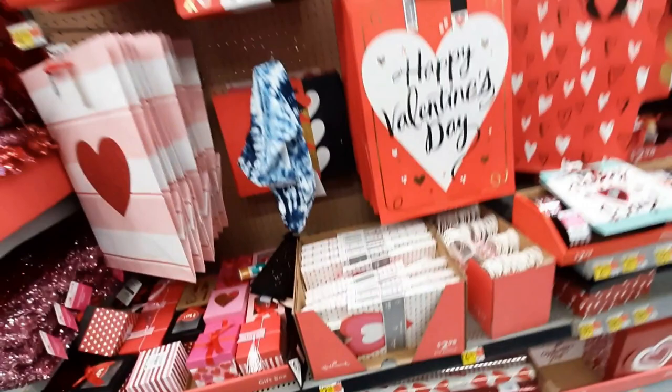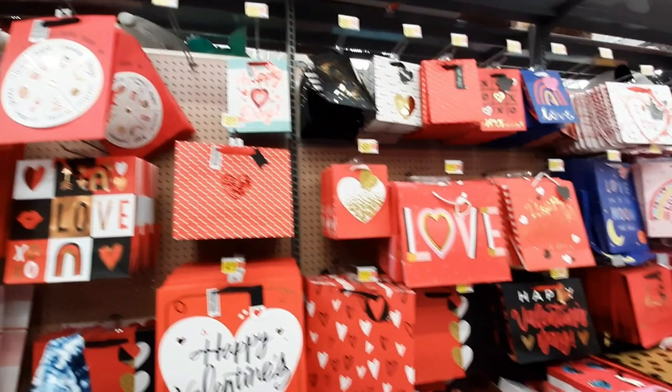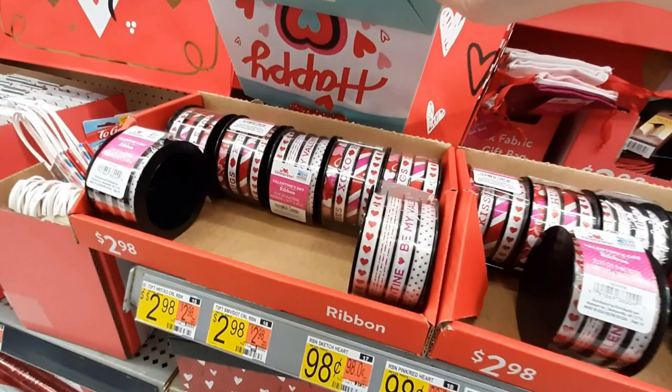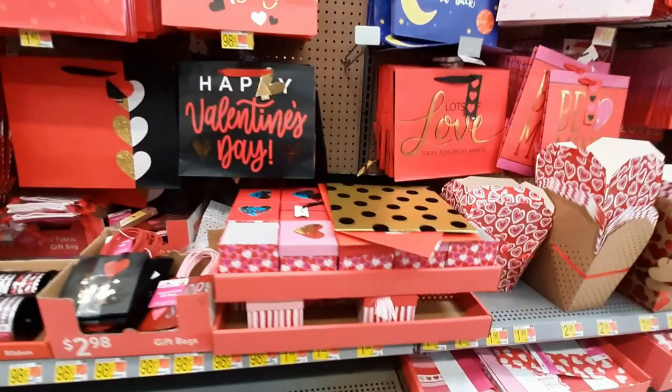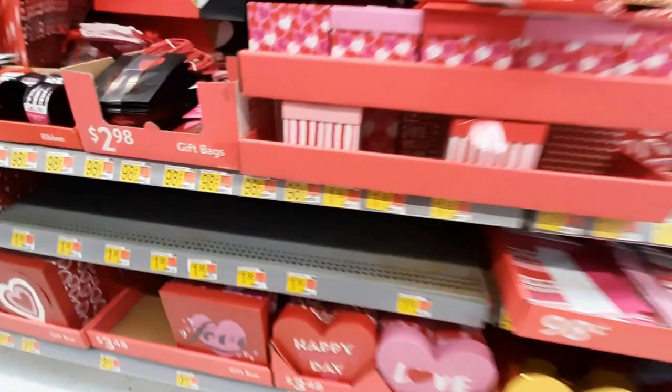And wrapping paper. Look at all these bags — also pretty. Just gorgeous. And you have ribbon — it's not really crafting ribbon though, it's more like wrapping ribbon. Got these little bags — so tiny, very cute. More boxes. I like these boxes.